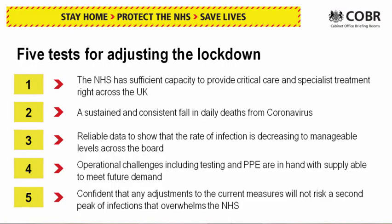As the Prime Minister has said, there are five tests that the government has laid down for adjusting the lockdown. What I'd like to do is just go through some of the data in terms of the epidemic and show you where we are.